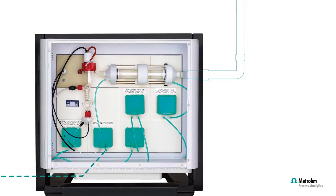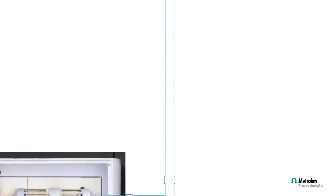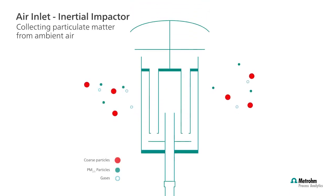Air enters the system at the inlet, where the particles are classified into a known size range by aerodynamic forces. In this example, PM2.5 aerosols enter the system together with the gases, while the coarse particles are captured at the impactor.